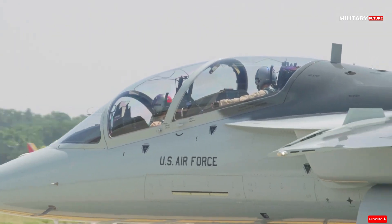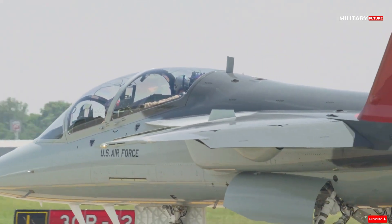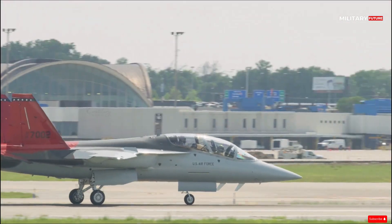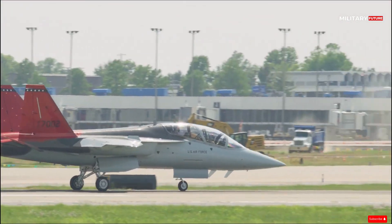Boeing and the U.S. Air Force completed the maiden flight of the first T-7A Red Hawk. This moment marks the start of the engineering and manufacturing development phase.